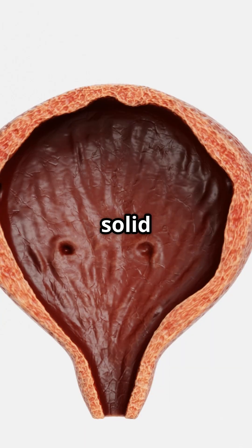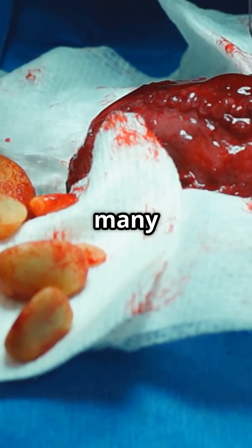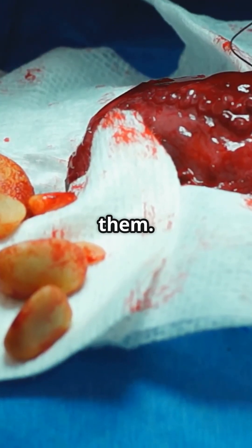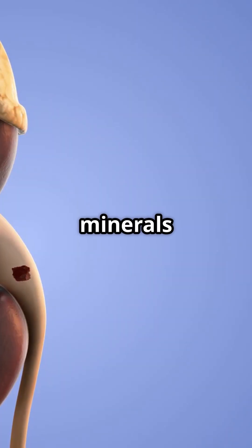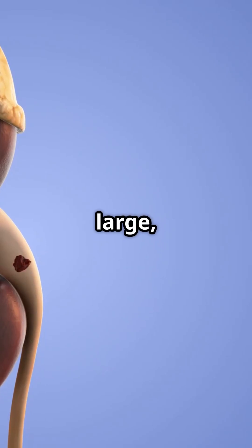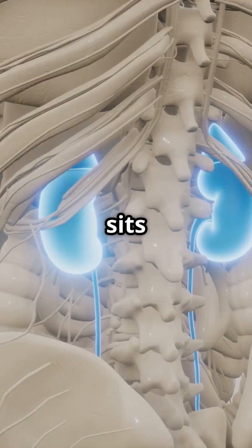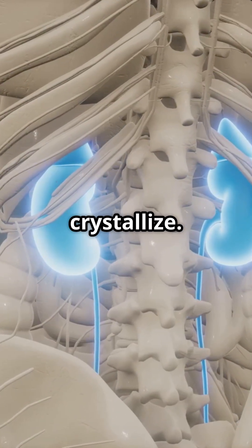Bladder stones are solid masses of minerals that develop inside the bladder. They form when urine contains too many minerals and not enough liquid to dissolve them. Over time, these minerals clump together, creating stones that can range from tiny grains to large, jagged masses. The most common cause is incomplete emptying of the bladder. When urine sits in the bladder for too long, minerals begin to crystallize.